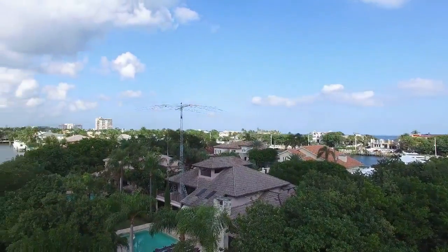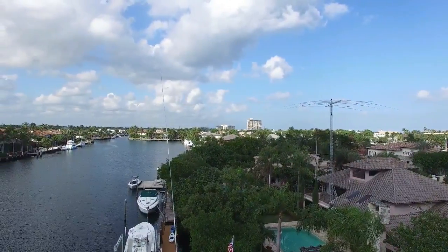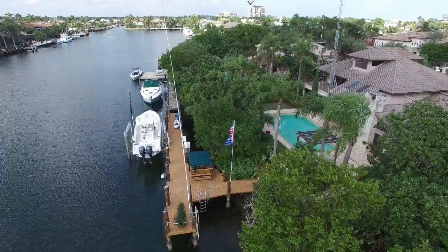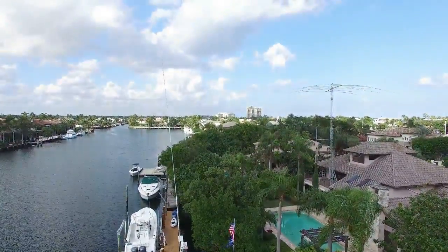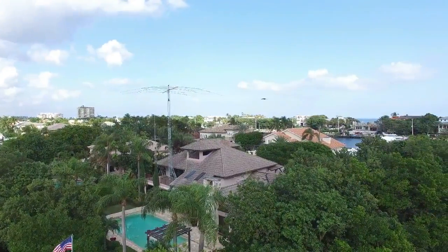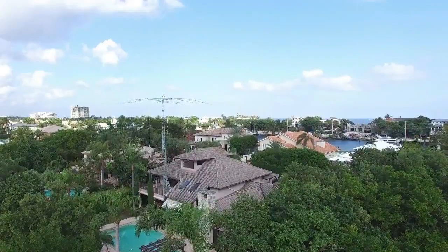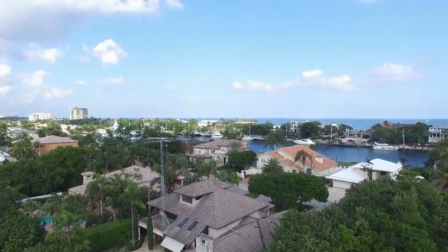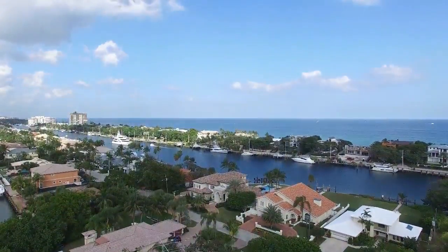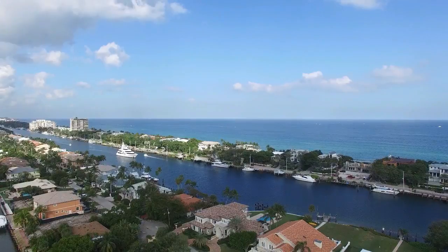Coming into the picture now is the 80-meter vertical, which is mounted on the dock. The ground system is actually salt water under the dock — numerous radials out in the water. You can see the birds flying to and from the antenna. I guess you could say the antenna is really for the birds.